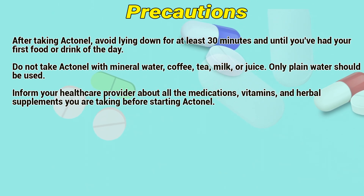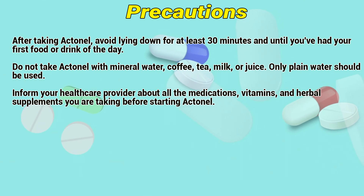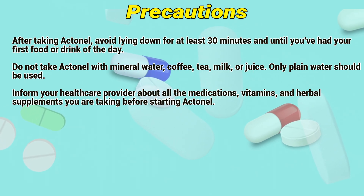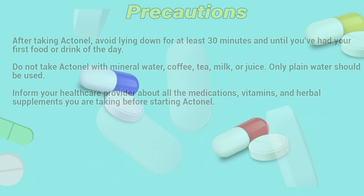Precautions: After taking Actinil, avoid lying down for at least 30 minutes, until you have had your first food or drink of the day. Do not take Actinil with mineral water, coffee, tea, milk, or juice — only plain water should be used. Inform your healthcare provider about all medications, vitamins, and herbal supplements you are taking before starting Actinil.